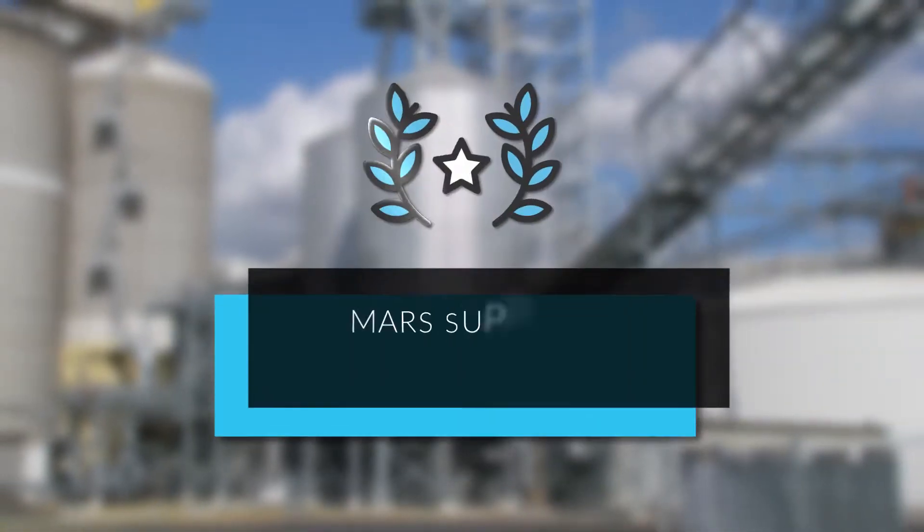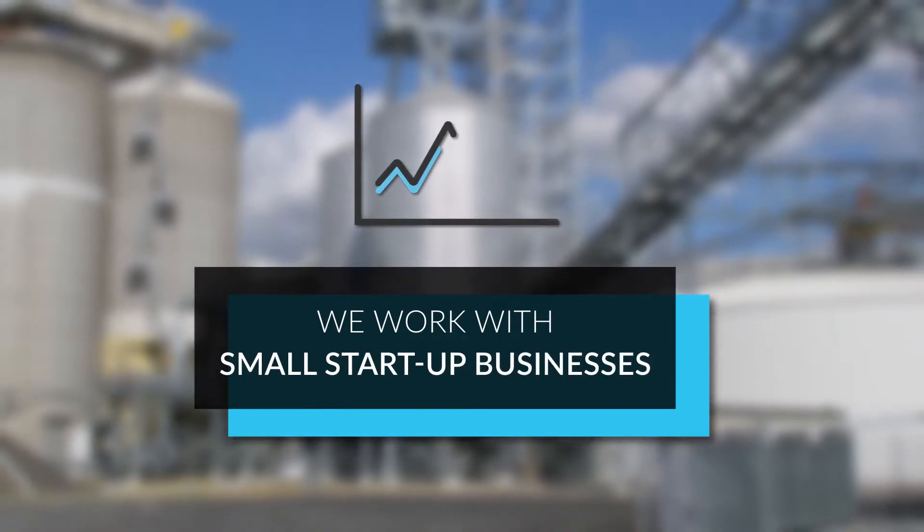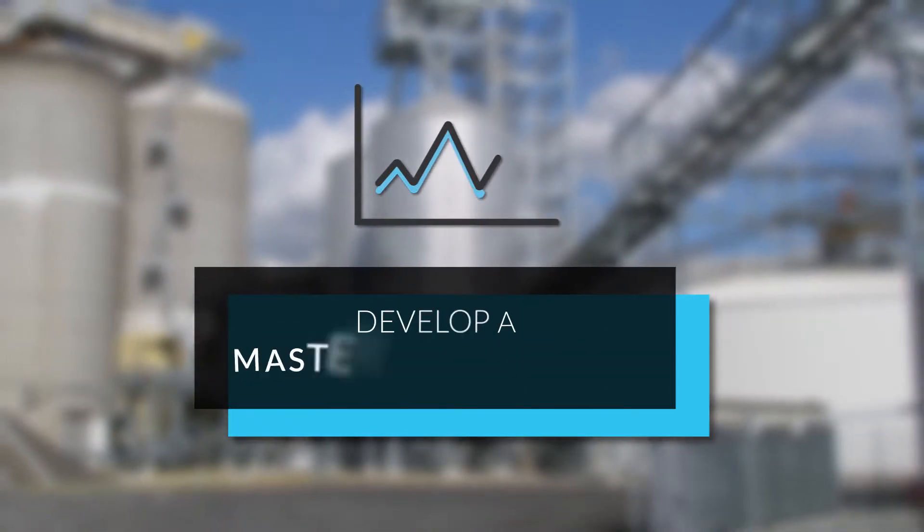We've even been nominated as the Mars Supplier of the Year. Plus, we also work closely with small start-up businesses, helping them grow and develop a master plan strategy.